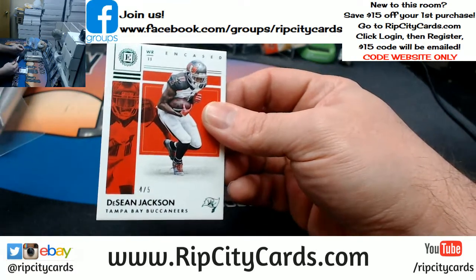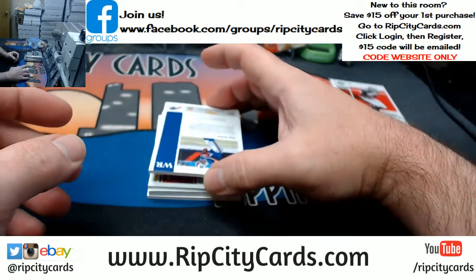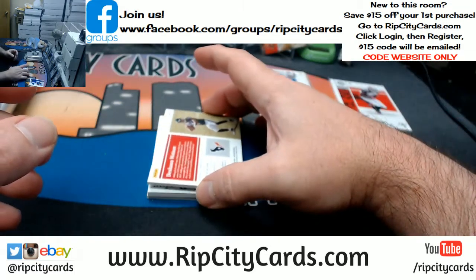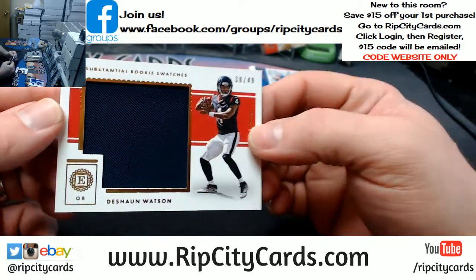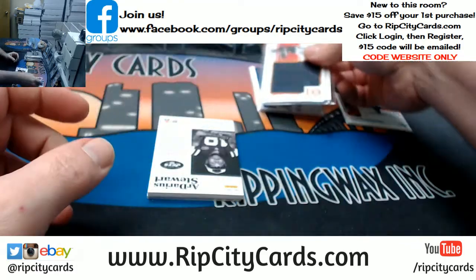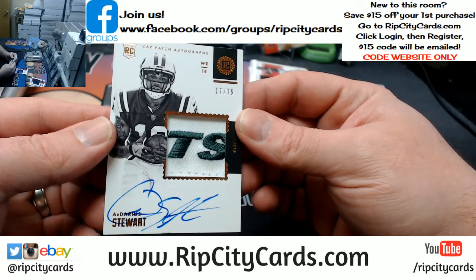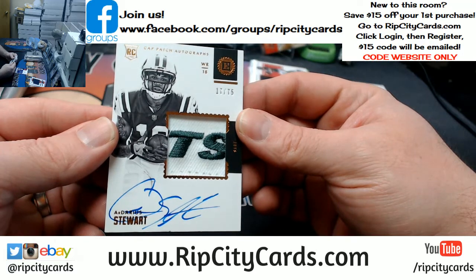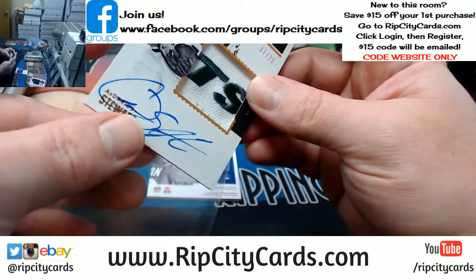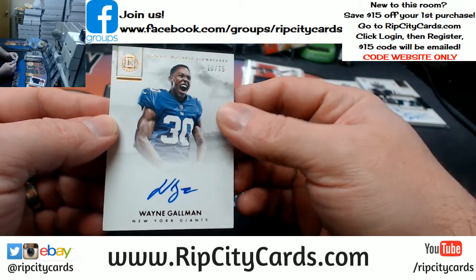We got a Deshaun Jackson Tampa Bay Buccaneers, 4 out of 5. Zay Jones 3 out of 49 swatch. A Deshaun Watson 38 out of 49 — substantial rookie swatches. And a Darius Stewart 17 out of 75 with a TS on an on-card cap patch autograph for the Jets — excuse me, Giants. New York, New York, you know. And a Wayne Goleman 18 out of 75, on-card for the Giants.